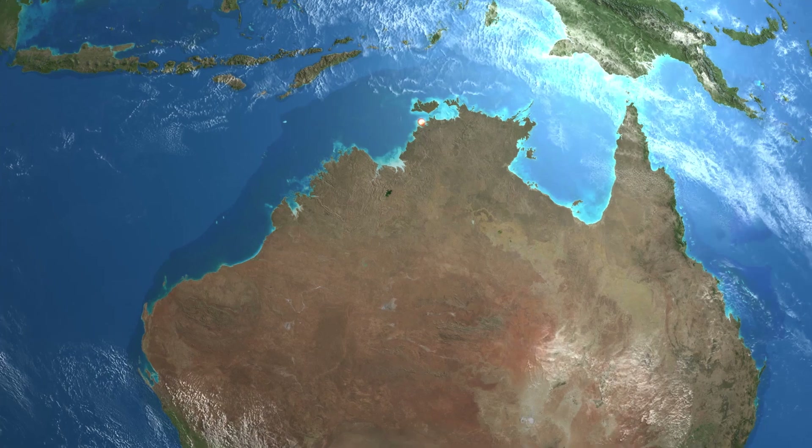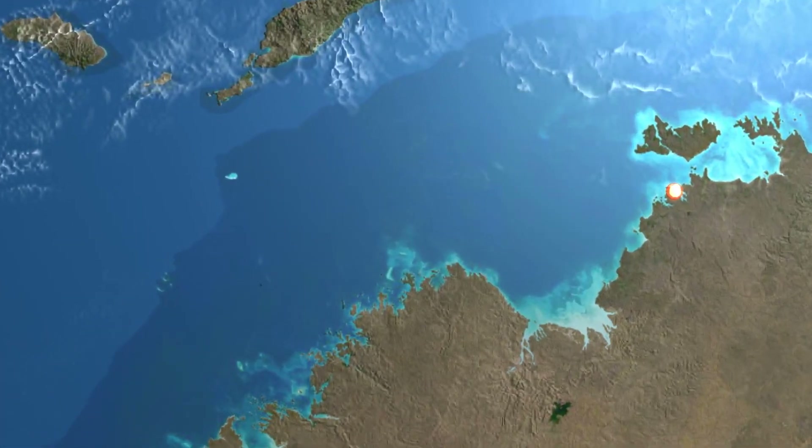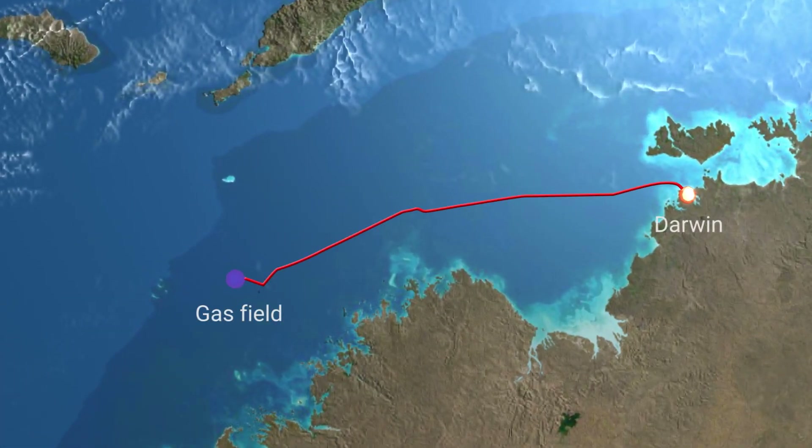Off the coast of Northwest Australia, fossilized fish were found near the gas field, and the project therefore became known as ICTHUS, the ancient Greek word for fish.